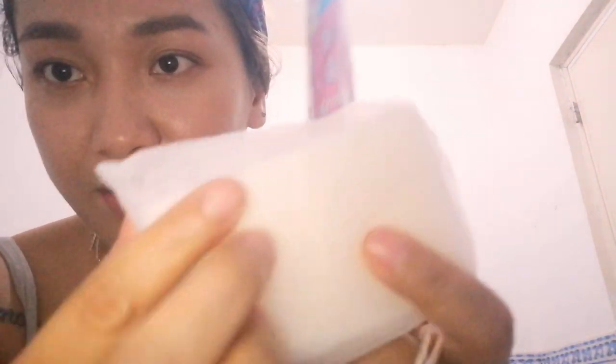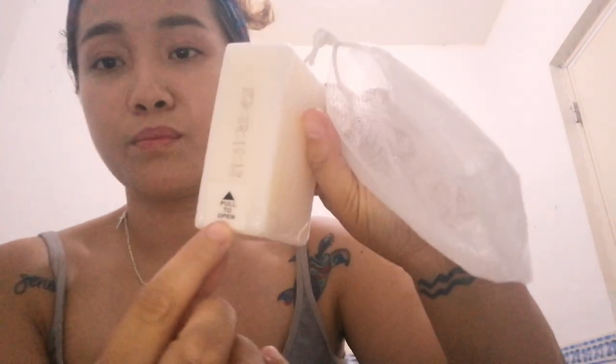I told the distributor that I'm currently using Kojic soap, and she advised me to use propolis for a few days first so that my face will neutralize — it might sting a bit. Let's go ahead and try this seven-day challenge. Inside the snail white extract whip soap is a bar soap with a delicate net for softening whip foam. You need to open it, remove the plastic covering of the soap, then put the soap back into the net before you start using it.